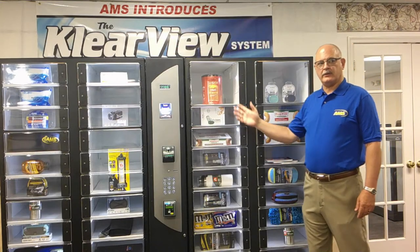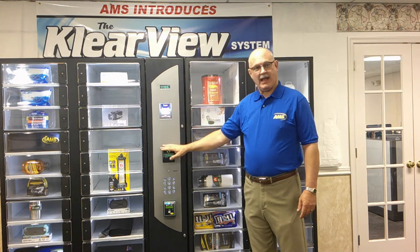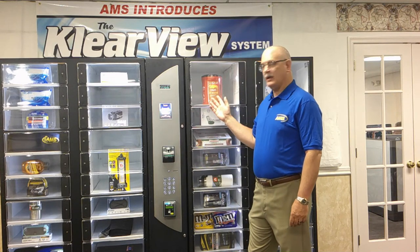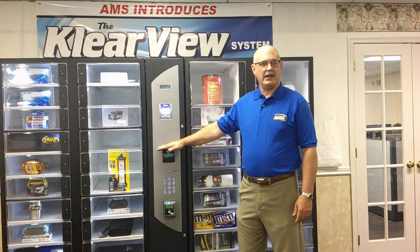AMS is happy to present the Clearview Locker System. The control module is available to accept cash, credit cards, or non-monetary inputs for inventory control applications, such as an employee badge or university ID. The locker control module has the capability of controlling up to four separate lockers of any combination and is ADA compliant.